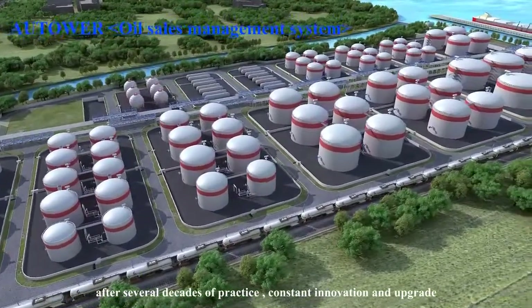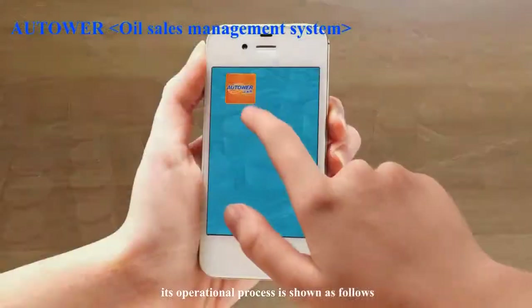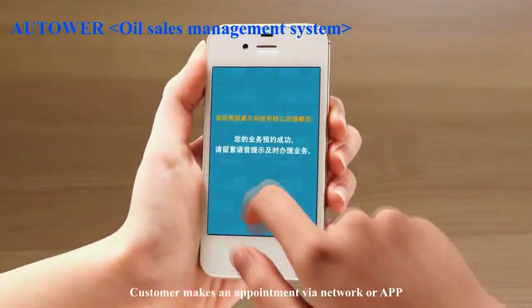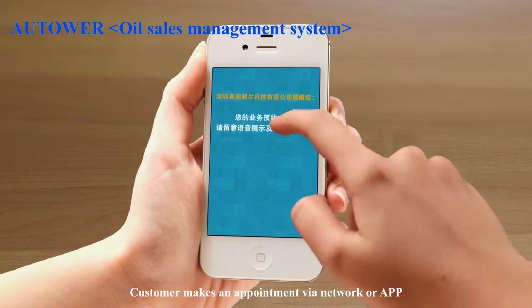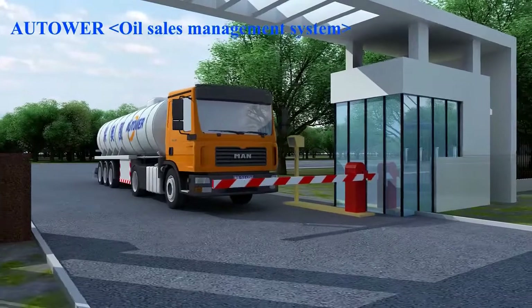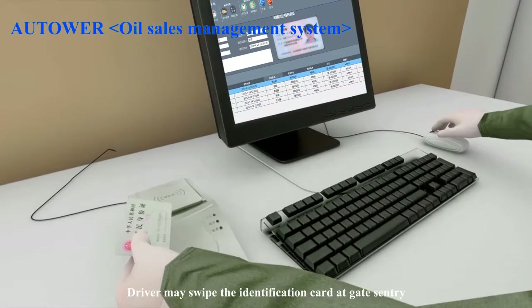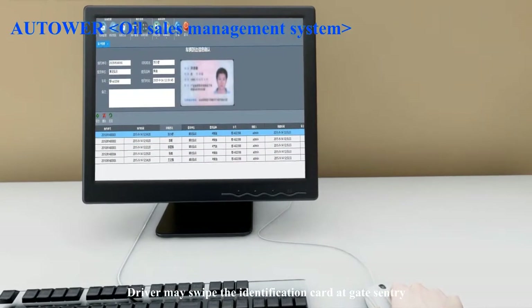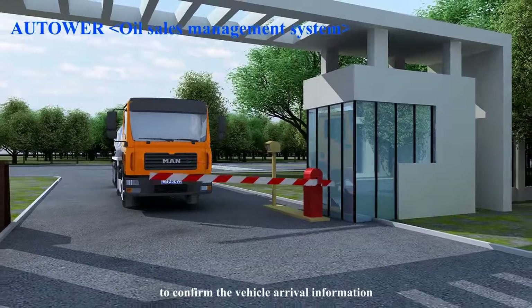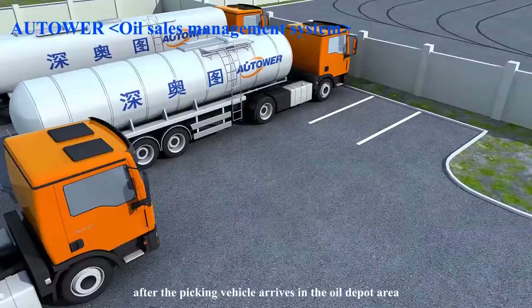After several decades of practice, constant innovation, and upgrade, its operational process is shown as follows. The customer makes an appointment via network or app and can receive a short message notice after successful appointment. The driver may swipe the identification card at the gate sentry to confirm the vehicle arrival information after the picking vehicle arrives in the oil depot area.